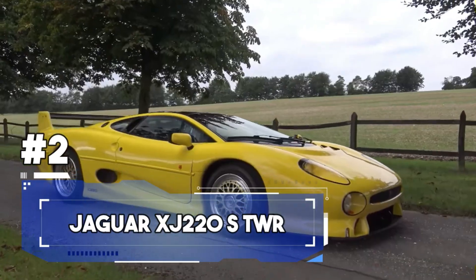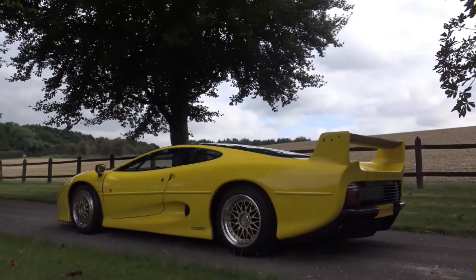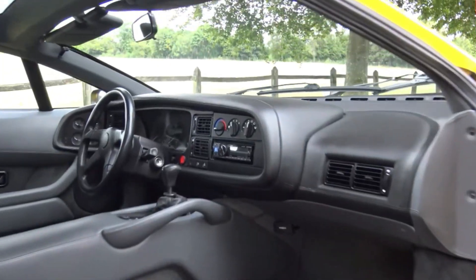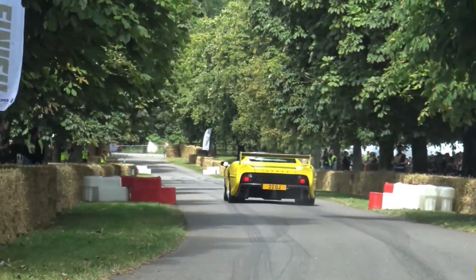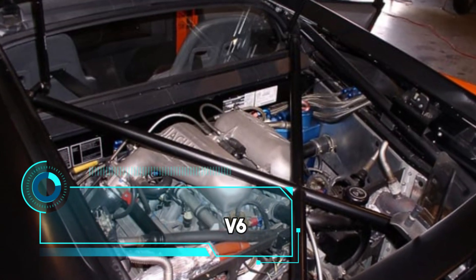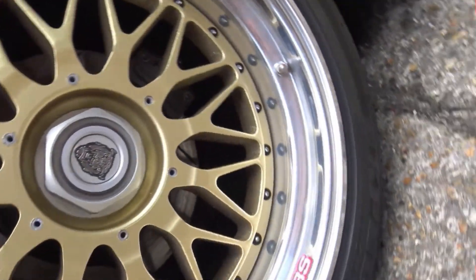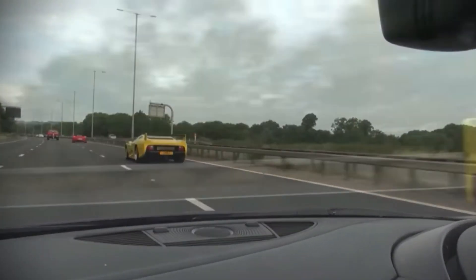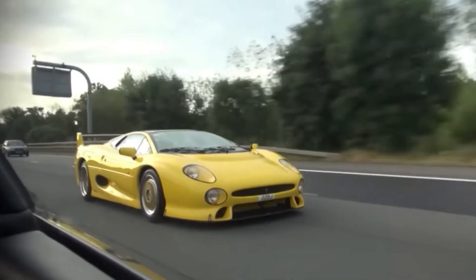Number 2: the Jaguar XJ220 TWR is a rare and highly sought-after variant of the already legendary XJ220 supercar. This limited-edition model represents the pinnacle of performance, taking an already exceptional car to new heights. Under the hood beats a monstrous 3.5-litre twin-turbocharged V6 engine — but this isn't your standard power plant. Jaguar enlisted the help of Tom Walkinshaw Racing to extract even more power, resulting in a staggering 680 horsepower and a top speed of 229 miles per hour, a significant increase over the standard version.